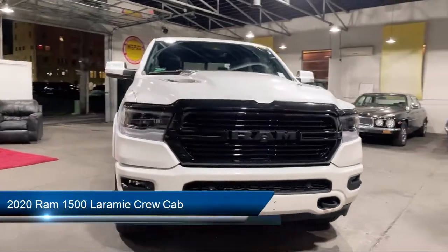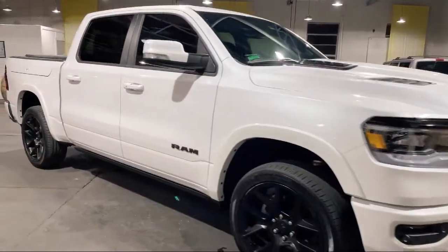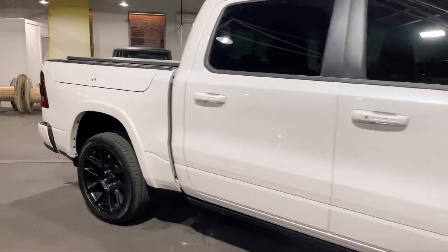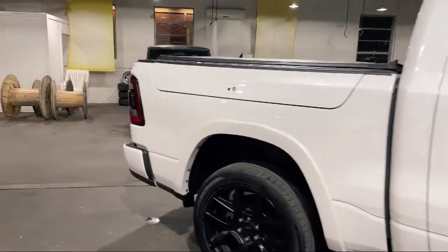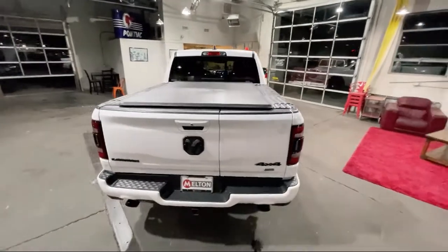This vehicle comes equipped with navigation, ventilated front seats, lane keep assist, rain-sensitive windshield wipers, Sirius XM satellite radio, Apple CarPlay and Android Auto, and heated door mirrors.